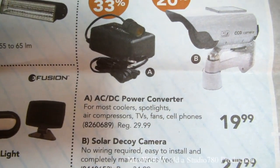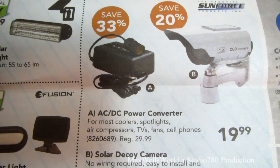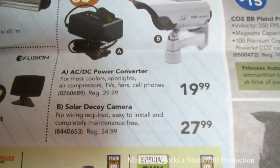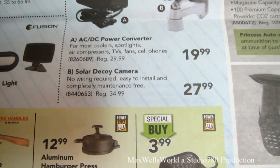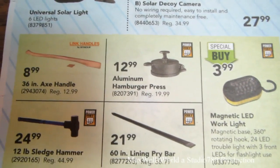There's an AC/DC power converter for coolers, spotlights, air compressors, TVs, fans, and cell phones — great for camping to run your cooler, on for $19.99. There's also a solar decoy camera — no wiring required, easy to install, completely maintenance-free — on for $27.99.